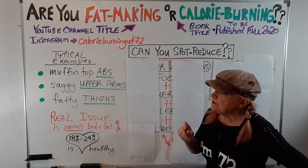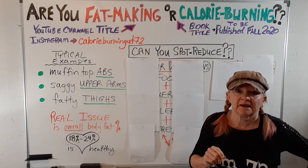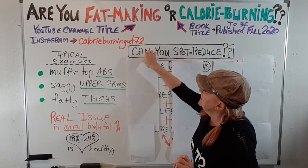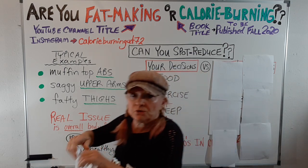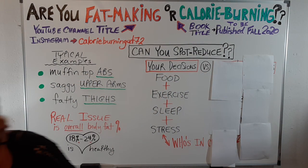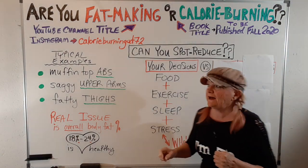So let's look at who really is in charge of your body fat. Let's look at the decisions that you make. There are four areas in which you can make decisions, and these will always affect your body fat.